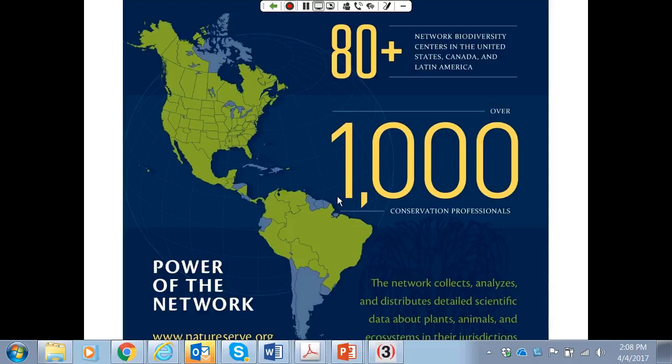All 50 states in the United States have a natural heritage program. Every province in Canada has a conservation data center, and about half the countries in Latin America have conservation data centers as well. They do the same thing even though they're called different names. Right now we have a search for an open position for the director of our Latin American network as we really try to emphasize our capacity for biodiversity information collection, analysis, and sharing across the entire Western Hemisphere.